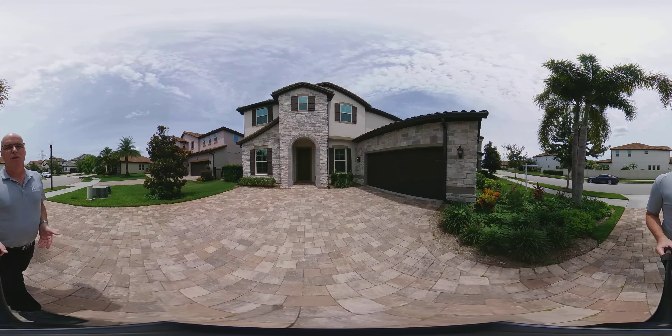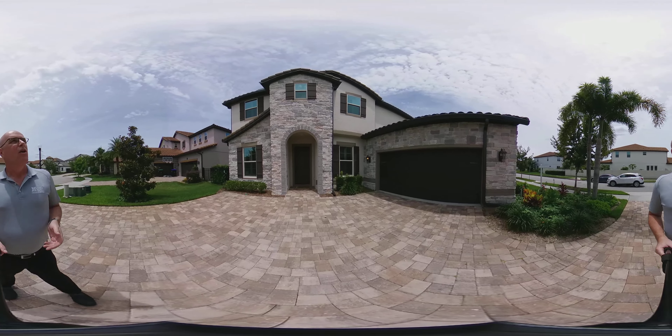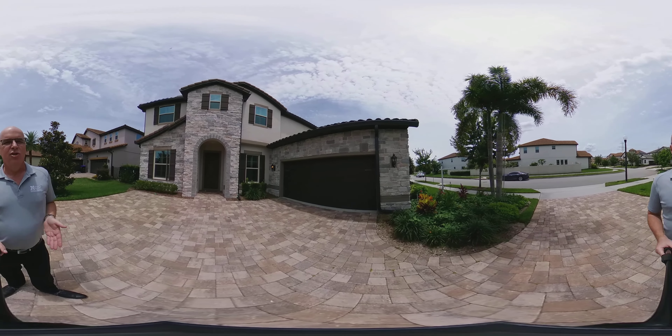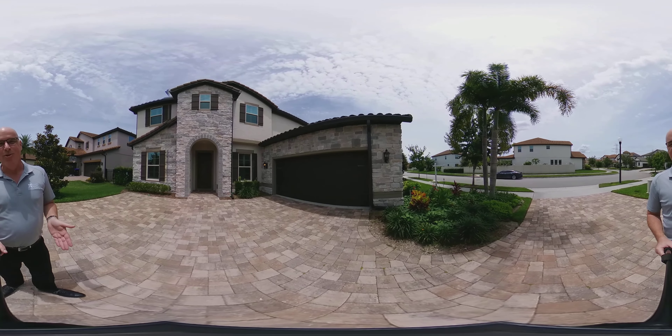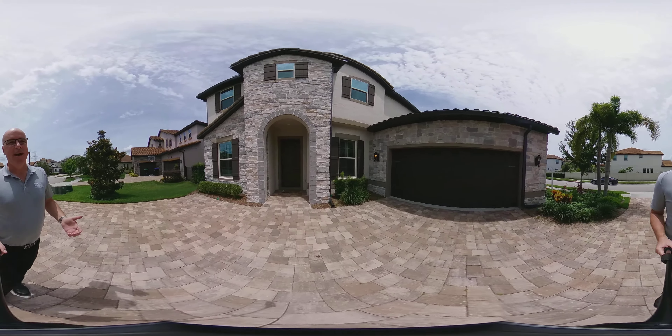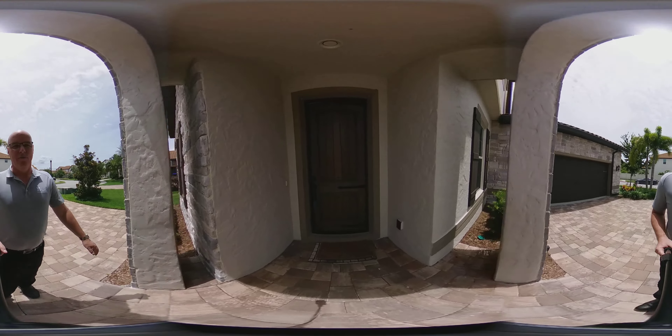We're here today in the Enclave in Windermere. This home was built in 2015. It is just shy of 5,000 square feet — 4,999 to be exact. It is a six-bedroom, four-and-a-half bath home built by Meritage Home Builders.